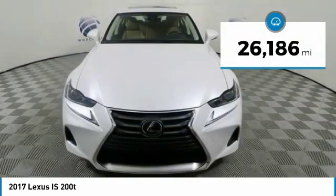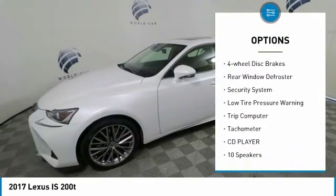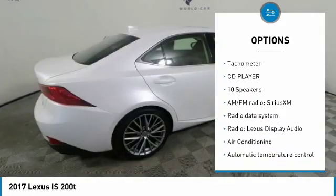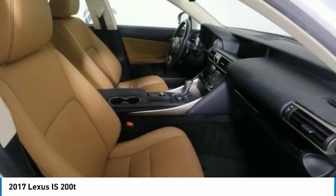Here are some of this vehicle's great options: electronic stability control, brake assist, fog lights, speed control, four-wheel disc brakes, rear window defroster, security system, low tire pressure warning, trip computer, and tachometer.